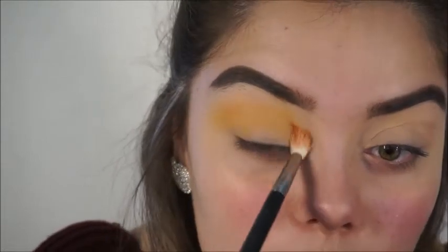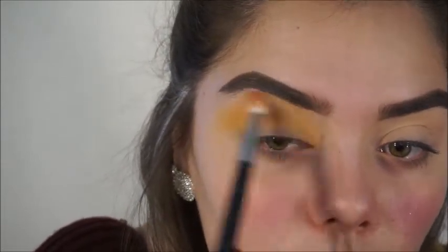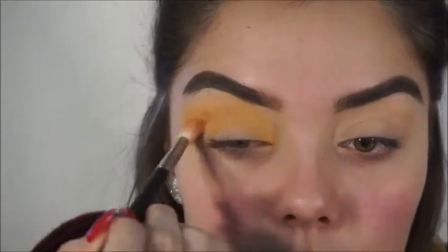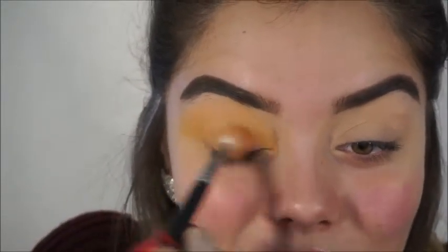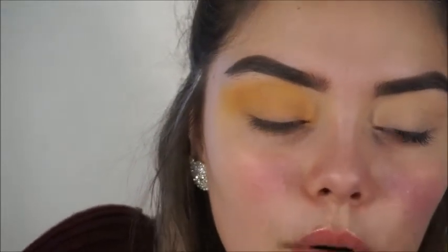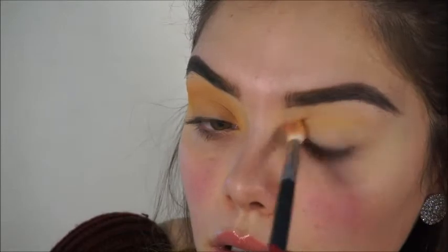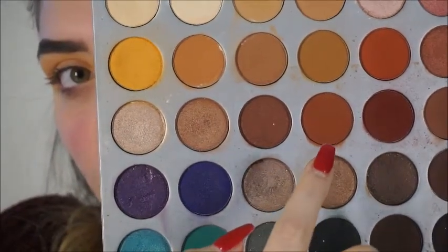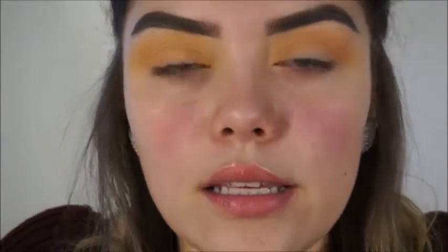I'm going to try to zoom you guys in a little bit so you can really see what's going on. Wow, that was a lot of product, so I guess just apply it all over the lid and we'll fix it up. We're going to be grabbing this shade right here and this one is called Raxan, applying it also on the crease but on the lower crease.